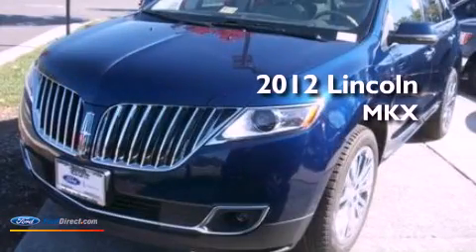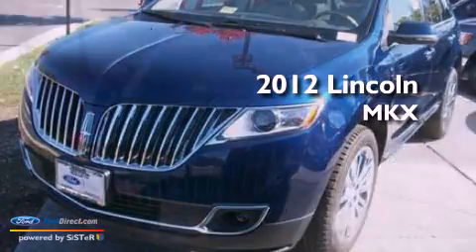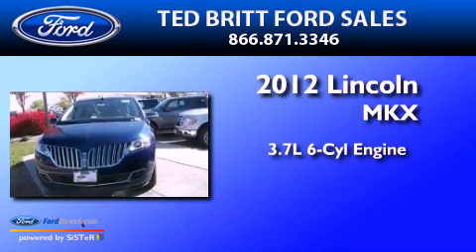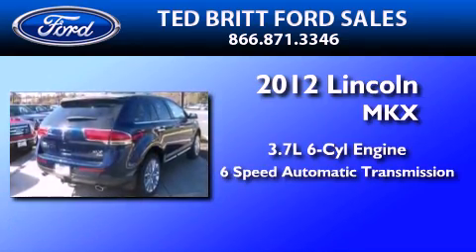This is a brand new 2012 Lincoln MKX. It has a 3.7-liter six-cylinder engine and a six-speed automatic transmission.